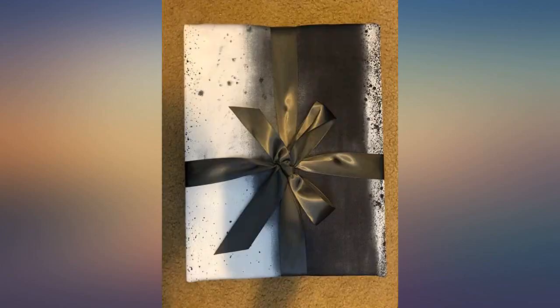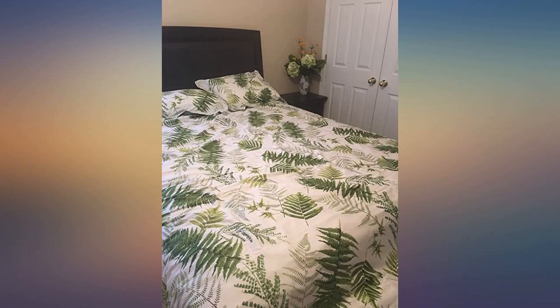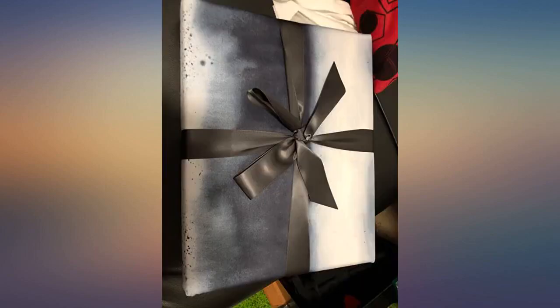Super soft material, true to fit. I purchased queen and it looks so nice. The colors are vibrant with a unique pattern — white and fern leaves.